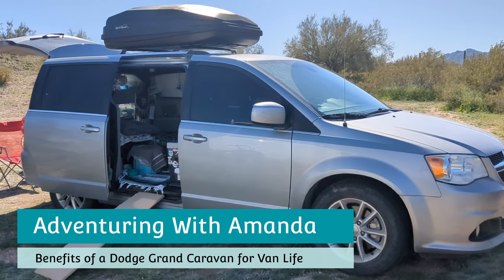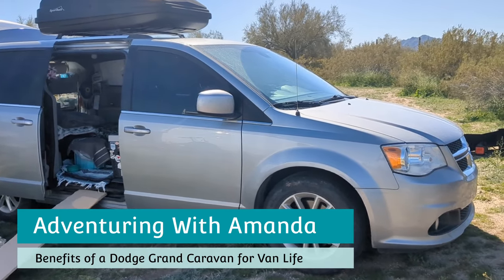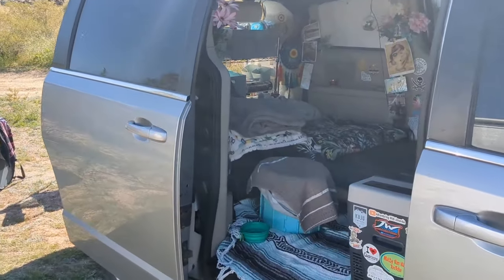Hey y'all, welcome back to Adventuring with Amanda. Thank you so much for being here. In this video, we are talking about the benefits of a Dodge Grand Caravan and why I believe it makes an incredible minivan camper for van life.